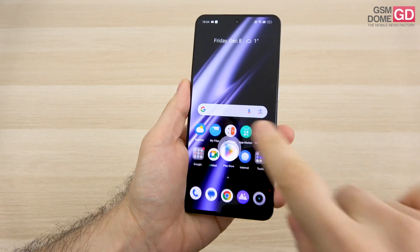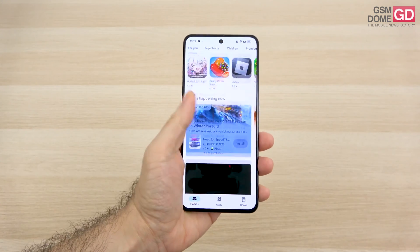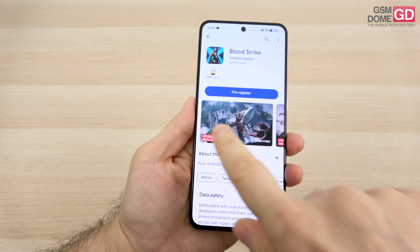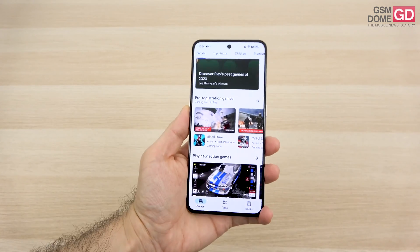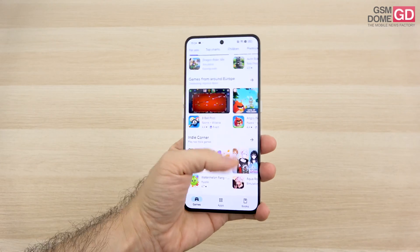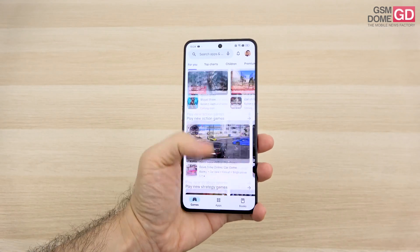Sadly, we also do not have an IP certification. As far as the screen is concerned, it's an AMOLED, 6.74 inches, resolution is around Full HD+, up to 1400 nits of brightness, and a 144Hz refresh rate.